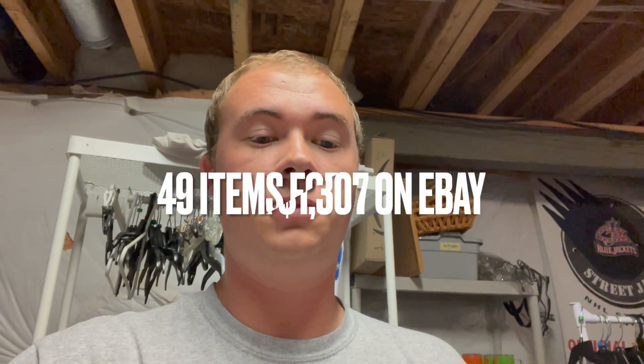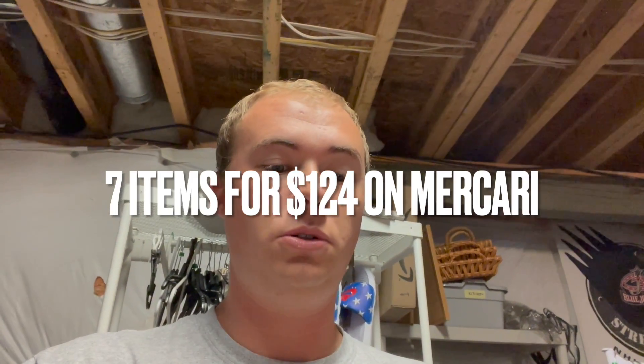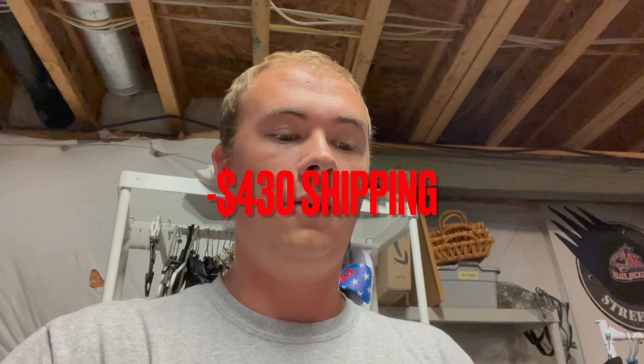Alright guys, another huge weekend. Truly blessed to do this as a full-time job. Here we go: eBay — 49 items for $1,307. Amazon — 3 items for $299. Facebook Marketplace — 14 items for $271. Mercari — 7 items for $124. Total: 73 items for $2,001. Taking out fees of $261 and shipping of $430 — even the big item shipping to Michigan was only about $30 for that washer. Cost of goods sold was $302, for a net profit of $1,008.